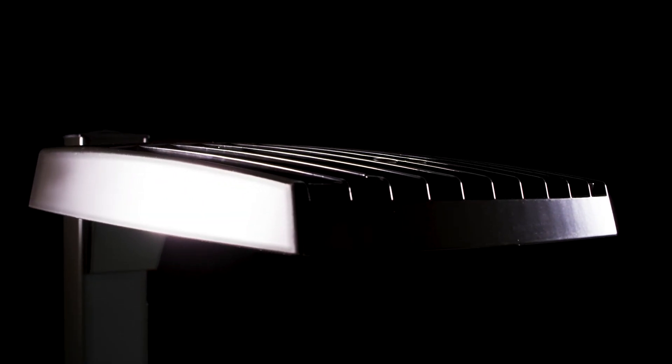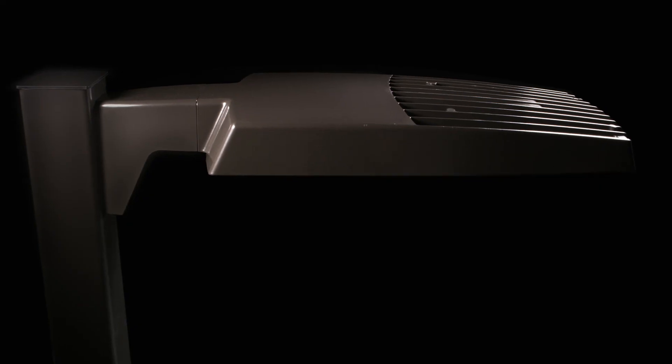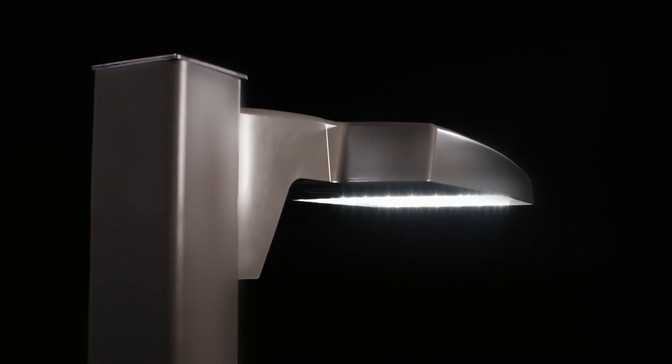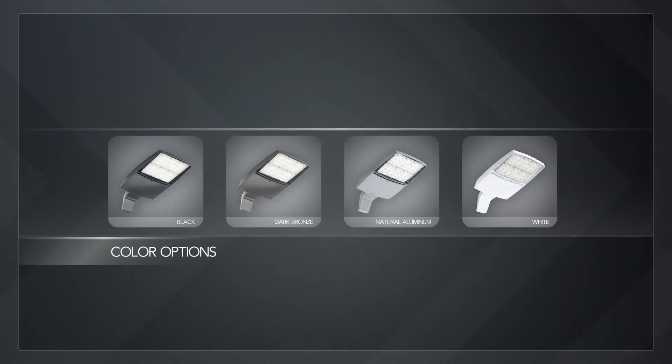The fully configurable RSXF4 family is manufactured in North America, allowing you to get the product you want with the delivery you need. These made-to-order luminaires manufactured to your specification will be at your door within 3 weeks from the date of order. Additionally, selected products will be stocked throughout the country for quick delivery of popular configurations.